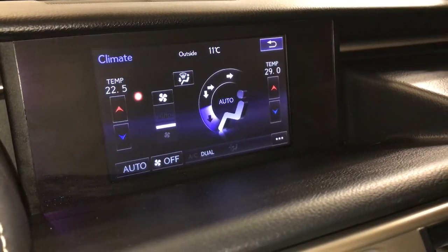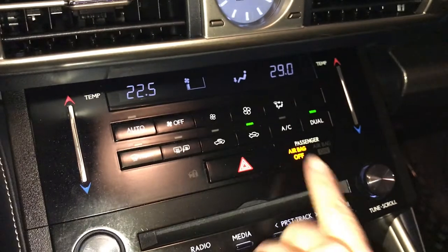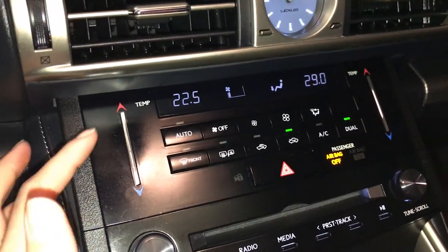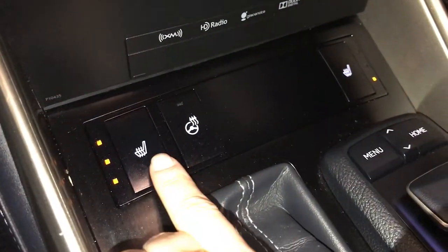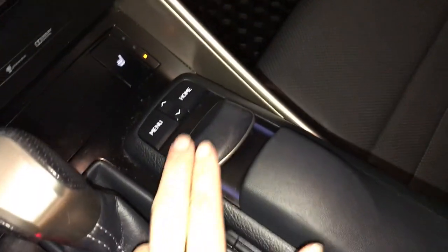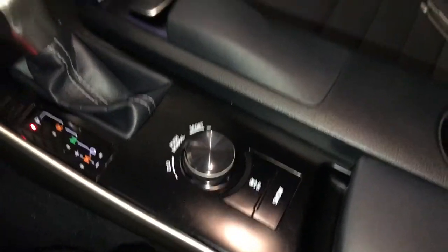You can control your climate from up here or down below. Analog clock, dual zone climate control, AC, front and mirror defrost. Side mirrors are heated. Touch panel for temperature. F-Sport leather shift knob, heated front seats with three settings, heated steering wheel control, display screen controller, drive modes, vehicle stability control, and snow mode.